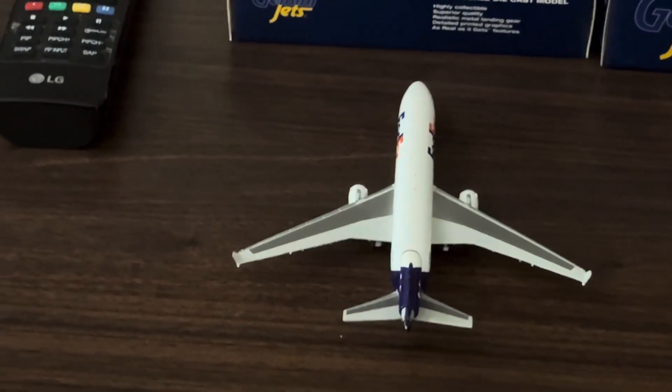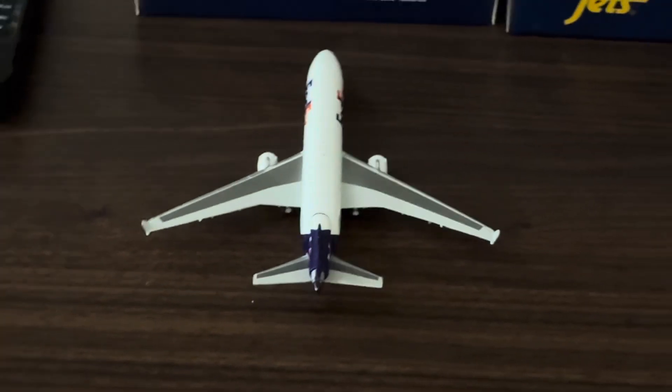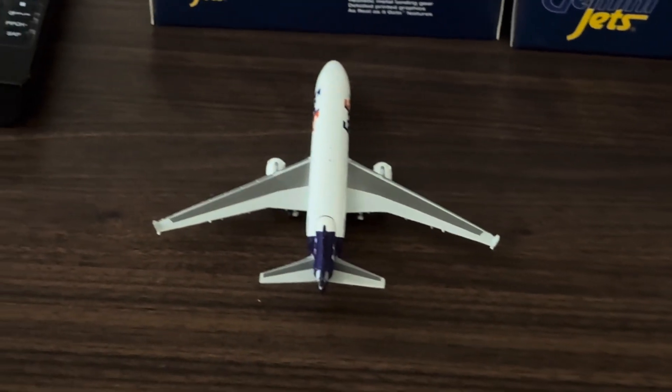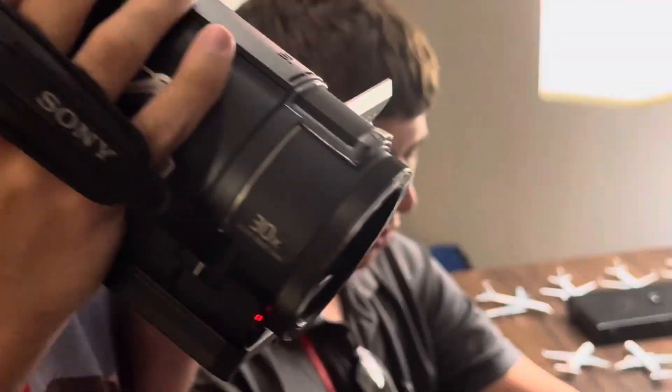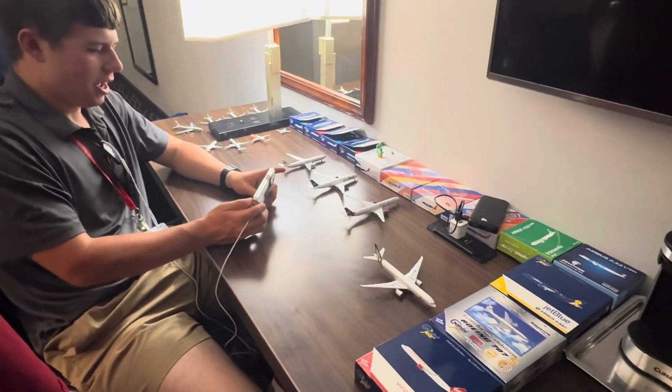Finally, this FedEx MD-11 — we're not sending this to Memphis today, we're actually sending it to Newark. That's a double reference for anyone who knows it.